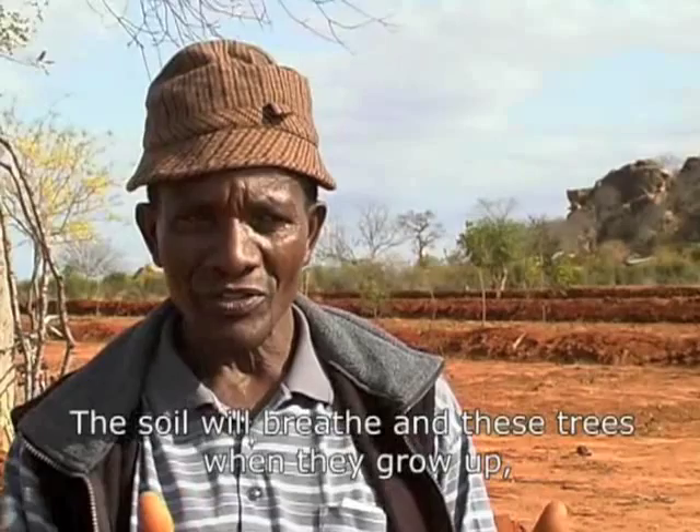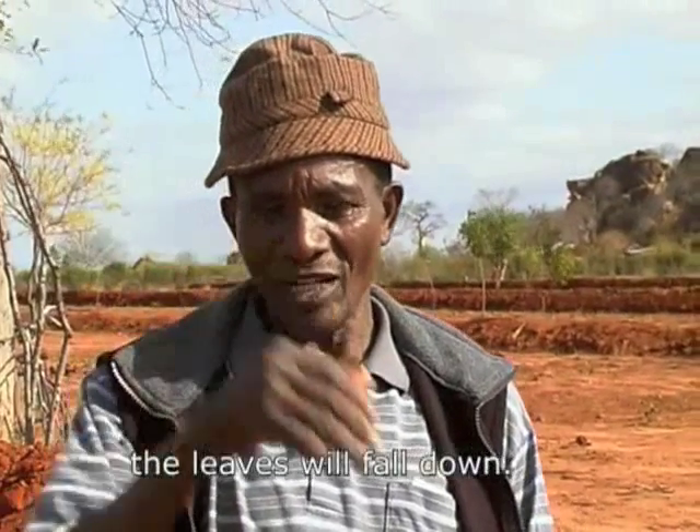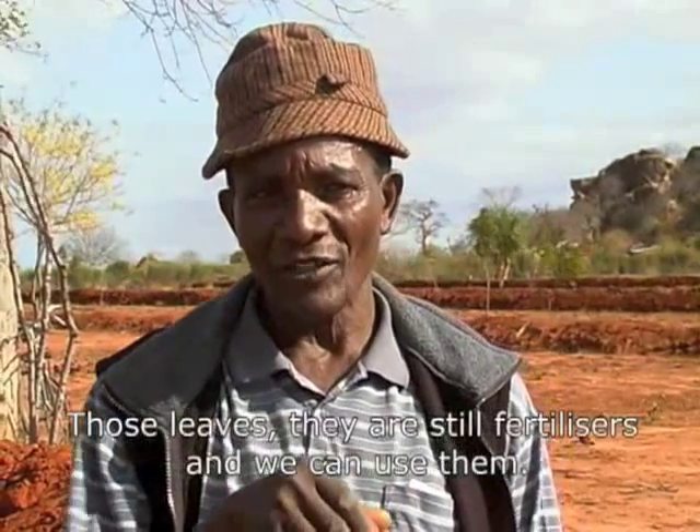The soil breathes, and when these trees grow up, the leaves fall down. Those leaves are still fertilisers — you can use them.